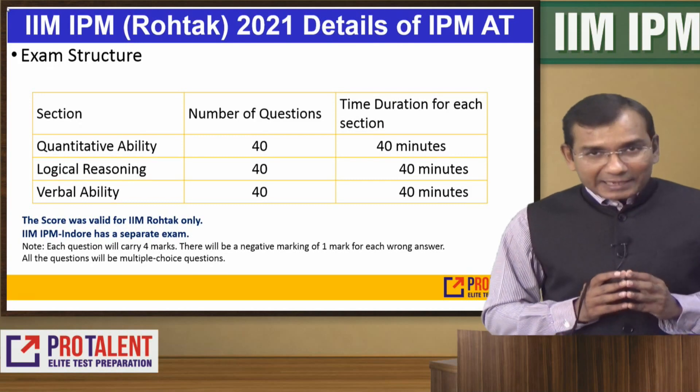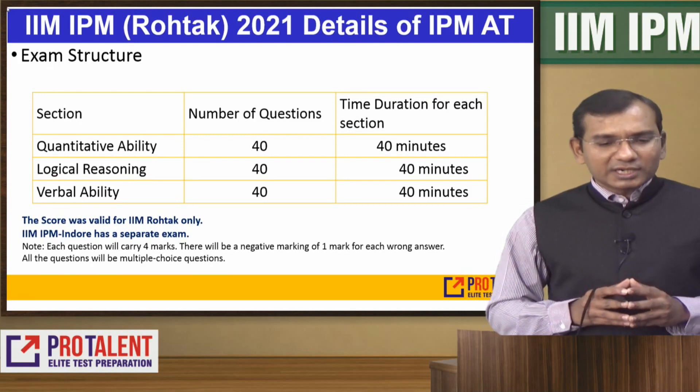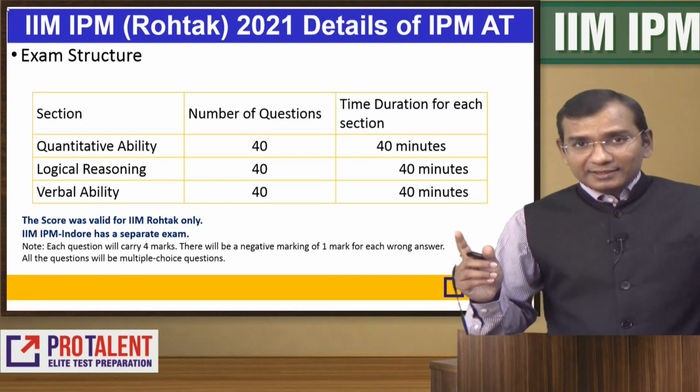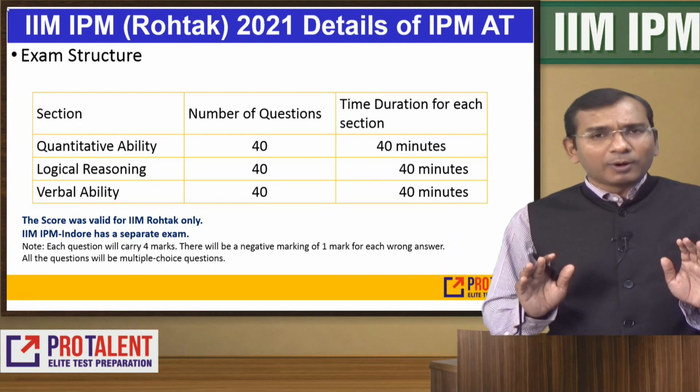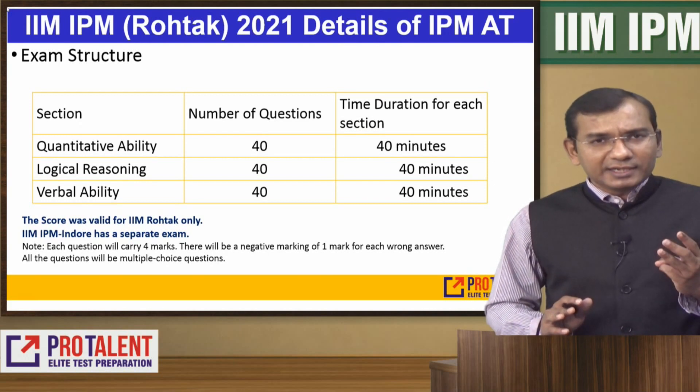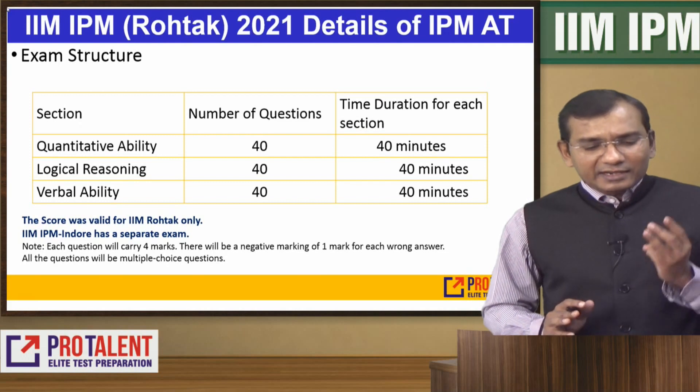What is the exam structure? Rohtak's paper is very different from Indore's paper. Let's talk about Rohtak's paper. Rohtak has three sections: Quantitative Ability, Logical Reasoning, and Verbal Ability.